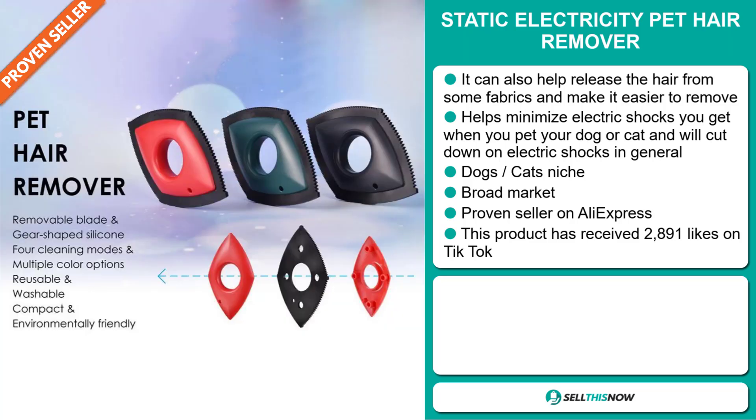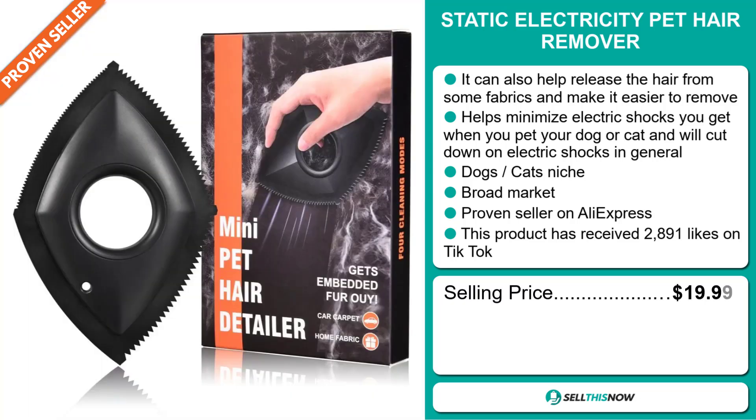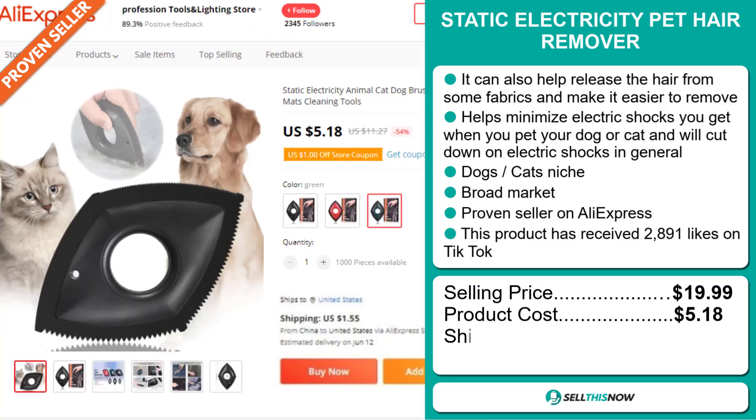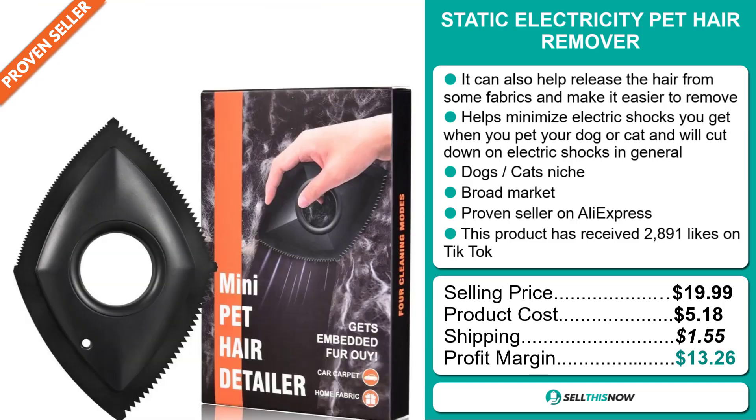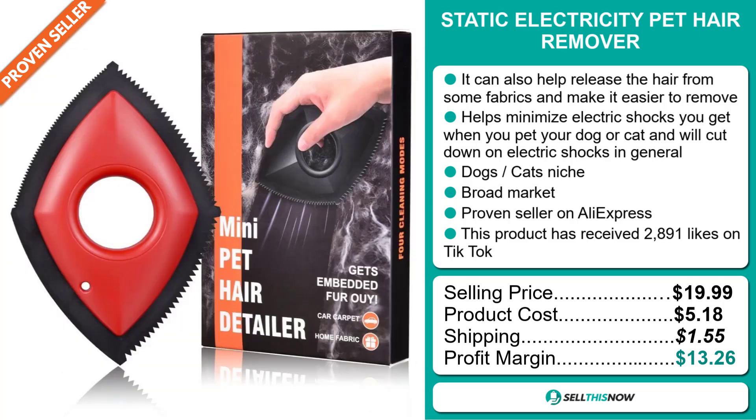The selling price for the Static Electricity Pet Hair Remover is just under $20, whereas the product cost is only $5.18. Shipping will set you back $1.55, so you're looking at a good profit margin of $13.26. Sell this now.